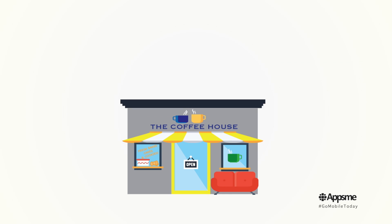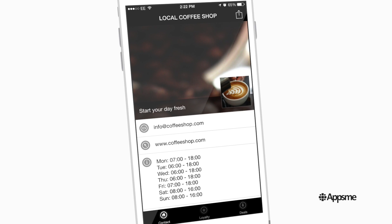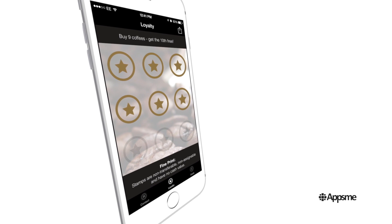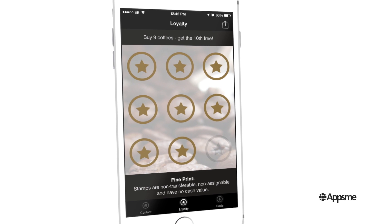Your customers can collect stamps on their phone right inside your app. Setting it up is easy, and using it is even easier. No more lost paper stamp cards or expensive equipment for you to buy. It's just a simple and innovative way of rewarding your most loyal customers.